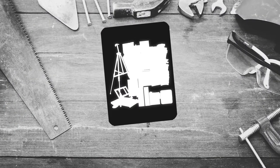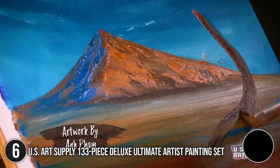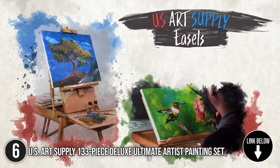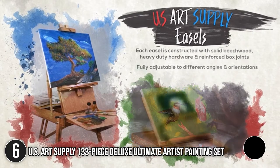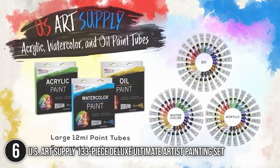The sixth artist painting set on our list is the U.S. Art Supply 133-piece Deluxe Ultimate Artist Painting Set. If making multi-layered art helps you tap into the creative realm, having heavy-duty surfaces will surely keep you going. For these artists, we can offer the professional selection of the U.S. Art Supply 133-piece Deluxe Ultimate Artist Painting Set. This set has compatible tools and surfaces for gouache, inks, watercolor, and acrylic paints.